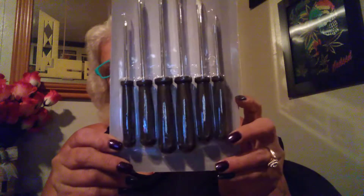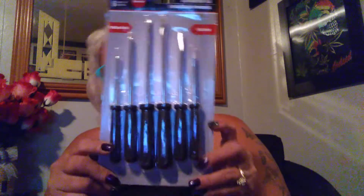Let me turn my TV down. I finally found these — I was tickled to find them. It's a four-piece stainless steel straw set with a cleaning brush: two straight, two curved, and the little brush. I was happy to find these. Then I got a six-pack of Phillips head and flat head screwdriver set.